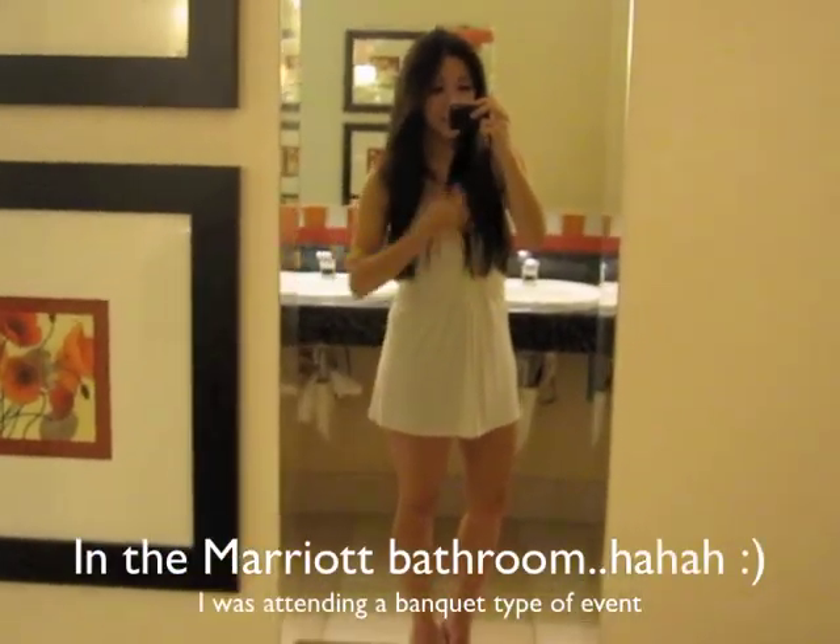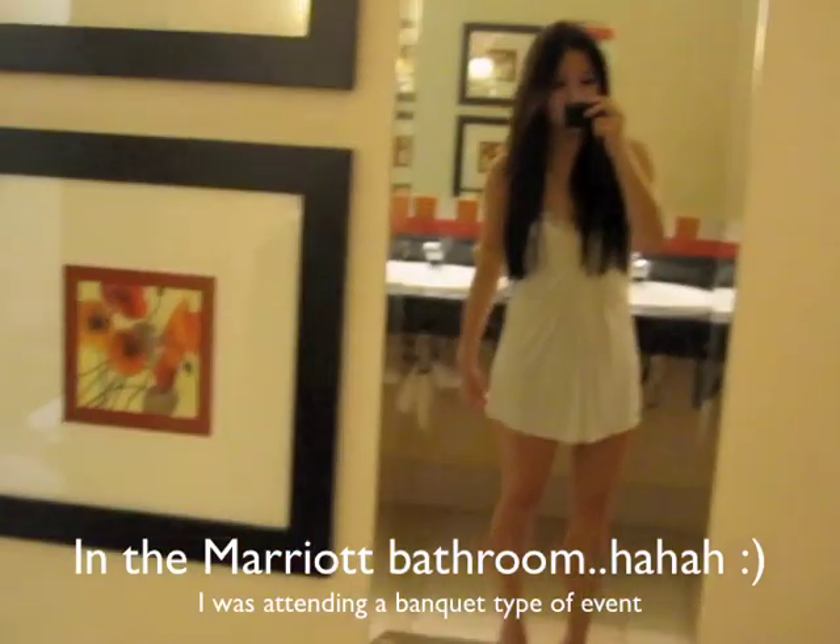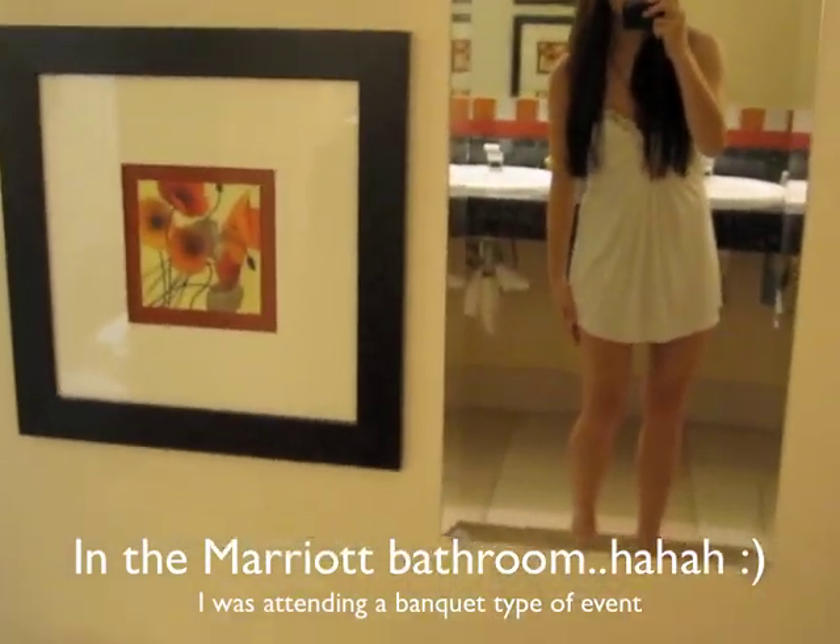I decided to do a really quick outfit of the day. I'm basically just wearing this little white dress from Skye. I got it cut actually a little bit shorter, but she cut it too short.